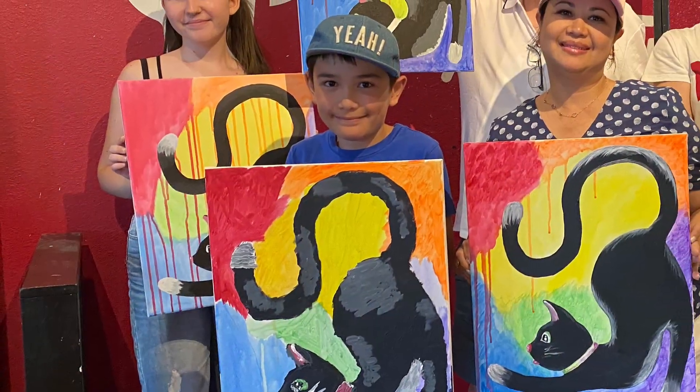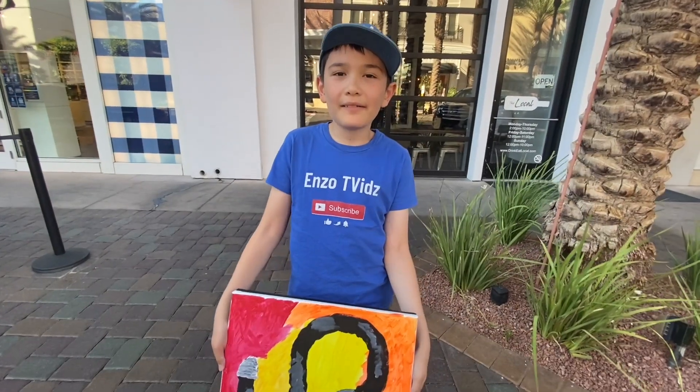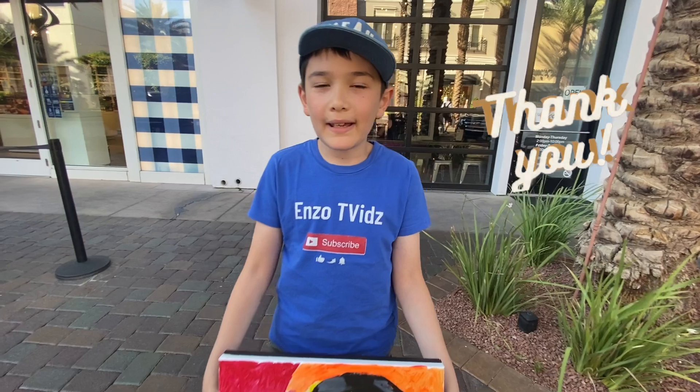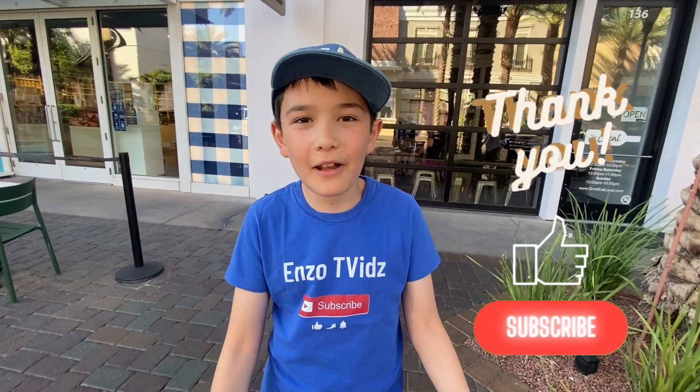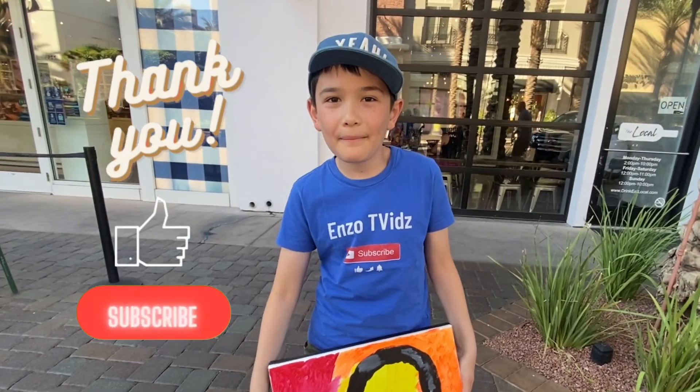We all had a fun time. That was a lot of fun. Thanks for watching. See you on my next video. Don't forget to like and subscribe. See you next time. Bye bye.